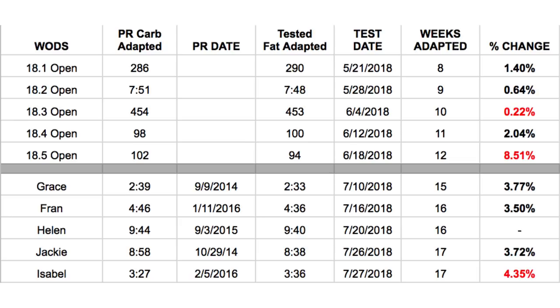Going into the fat-adapted testing, I actually wasn't training much because I started picking up intensity only three weeks into keto. The first two weeks you're just a nightmare — I'd actually recommend everyone be safe the first few weeks of doing keto and CrossFit, because your body's not ready to make energy. I backed off and went into the fat-adapted workouts doing maybe one or two light workouts, so I was not super conditioned. It was very comparable to how I went in for both.